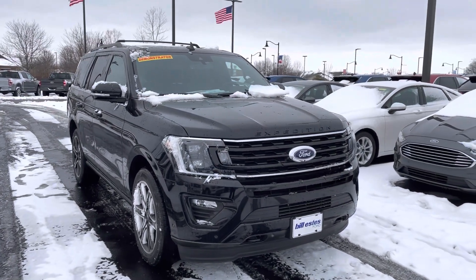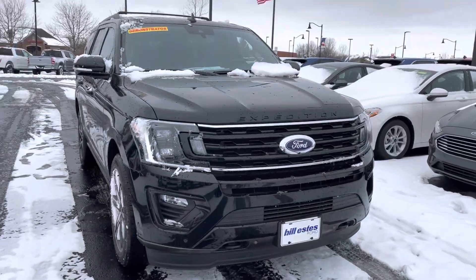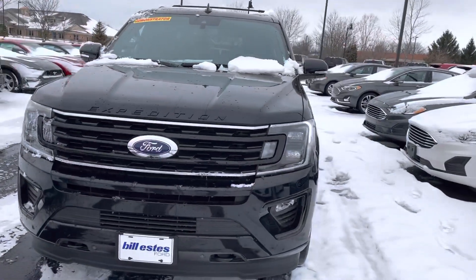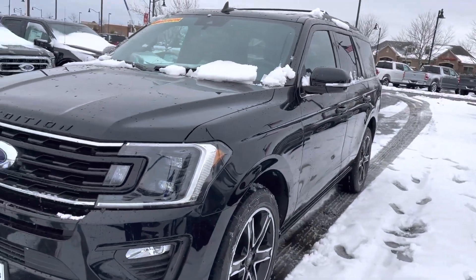Hey Mike, this is JB with Bill Estes Ford. This is the 2020 Expedition you had inquired about online. I wanted to give you a quick walk-around tour inside and out to see the SUV in a little bit better detail than what you might see online.